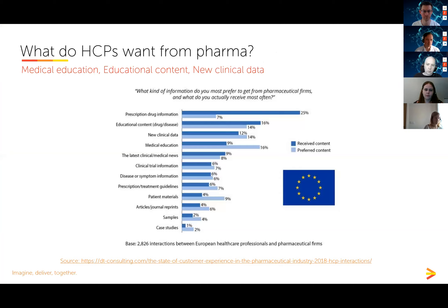Now let's move on to e-learning. I said earlier we really need to start putting the customer at the center of everything we do — and if that's the case, we should ask them what they want from pharmaceutical companies. In a survey of 2,800 healthcare professionals, medical education and new clinical data were the top types of information they wanted to get from pharma, yet the majority of information they actually receive is promotional.